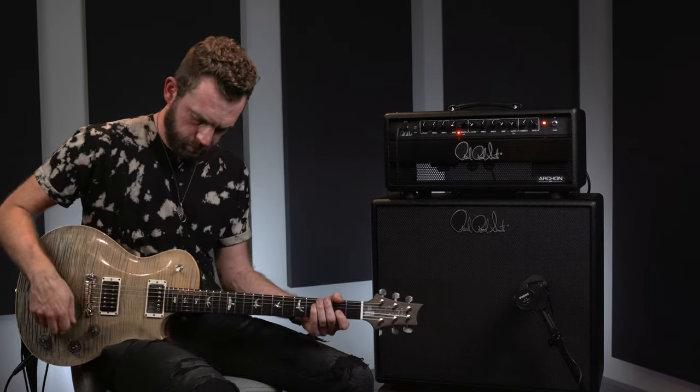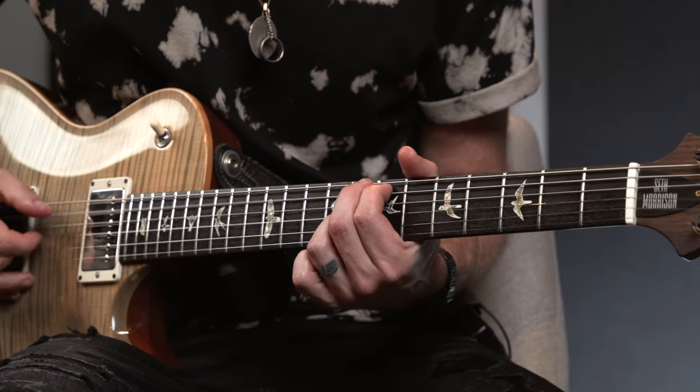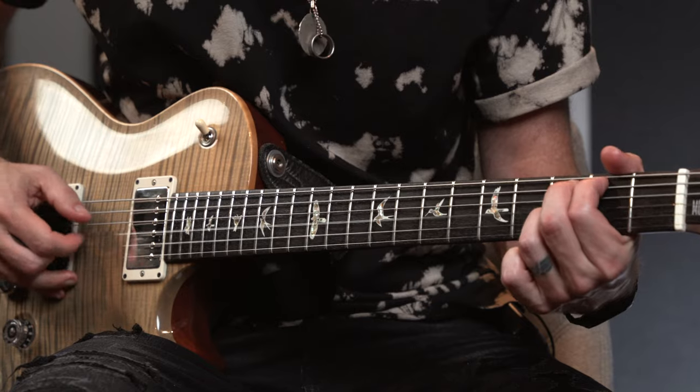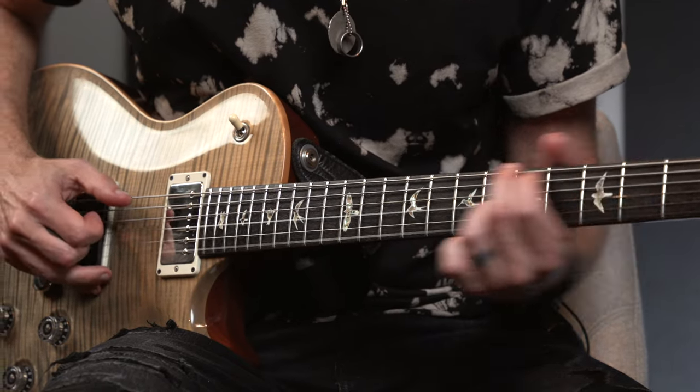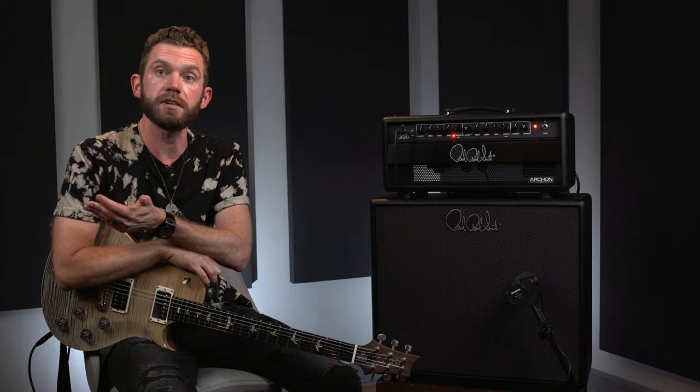To be honest with you, I didn't really have any expectations. I had never played any PRS amps prior. I was blown away as soon as I plugged it in. Of course it's known for its high gain channel, which is second to none in the high gain market, but the clean channel was extremely impressive.